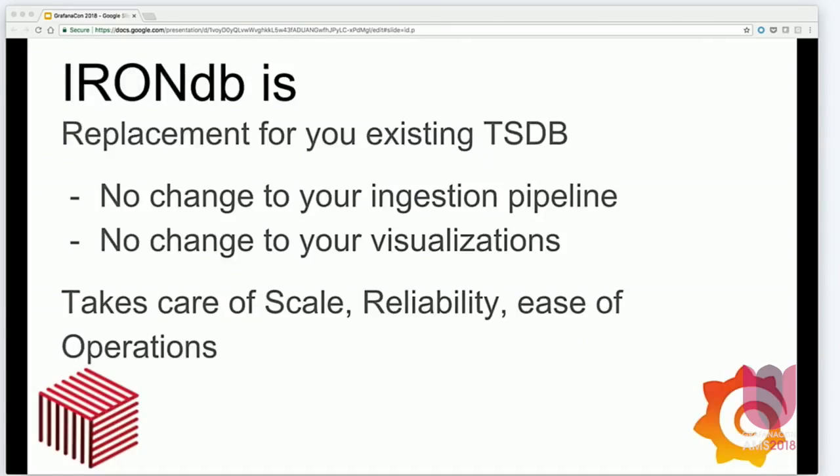So what's IronDB? We designed it to be a direct replacement for the time series database that you use today. There are no changes to the way that you ingest data, and no changes to the way that you want to read or visualize your data. It has the design goal of taking care of all the stuff you don't want to deal with: scalability, reliability, operational headaches. You just want your time series database to work — no missing data, empty graphs, or cluster downtime.